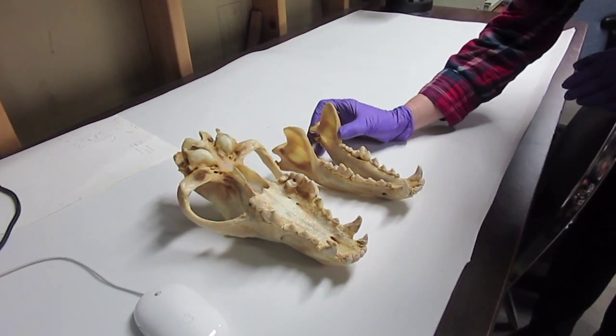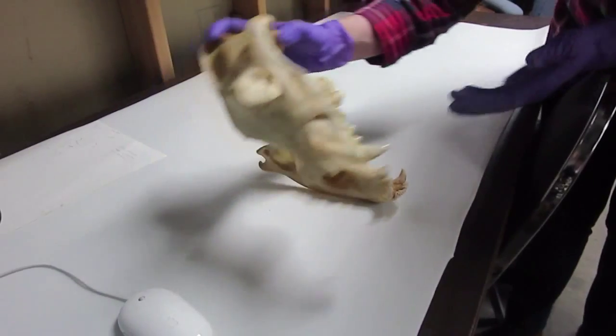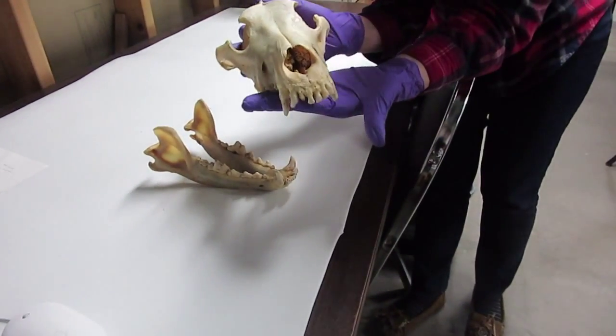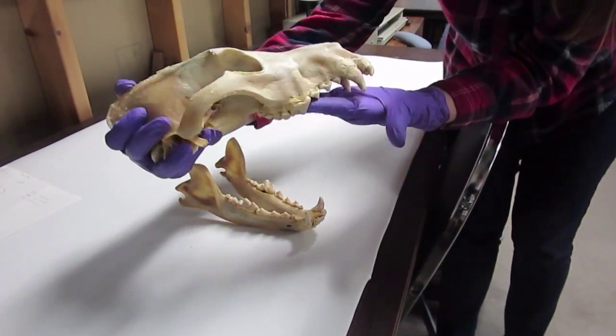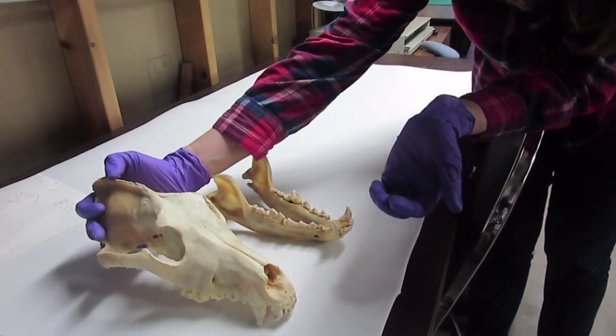What do you think? It was awesome. Is it bigger than you thought it would be? Yeah, it's a little bit bigger than I thought it would be because I haven't gotten really up close to one before.